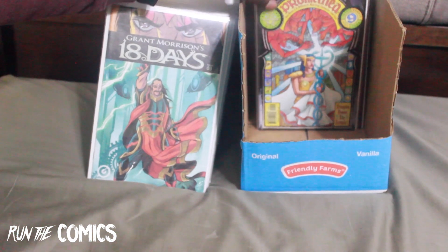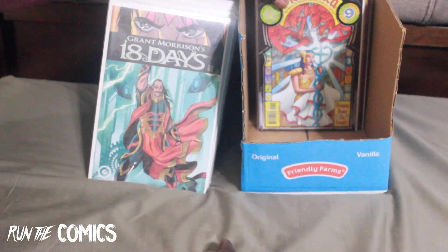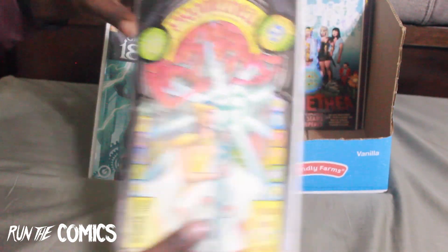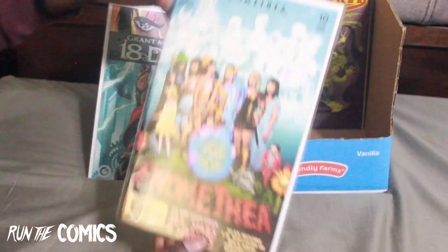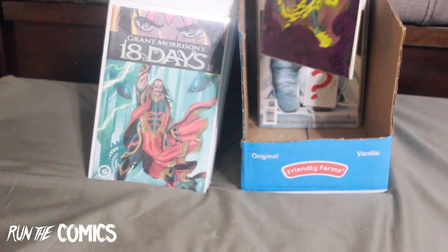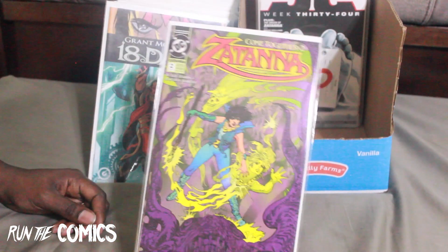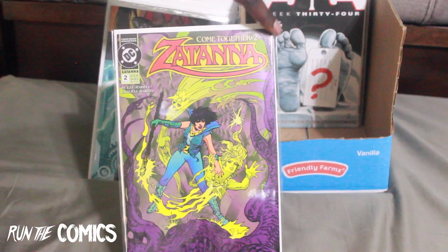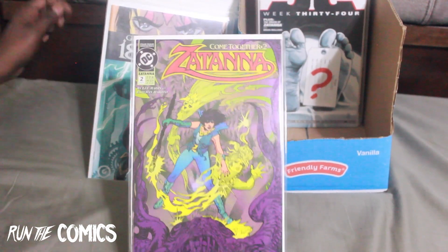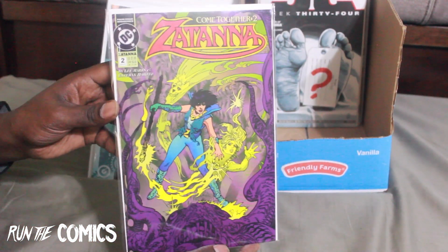Another book from America's Best Comics which stars Tom Strong is Promethea — this is Promethea #9, with some of the dopest artsy covers, and #10. And Satana #2 from the first volume — I got a better copy this time since the last one had scuff marks which turned out to be a printing error. This one's not too bad — pretty good condition.